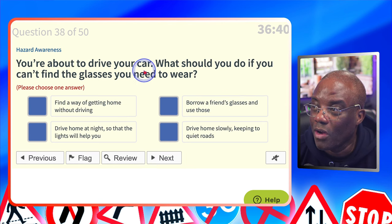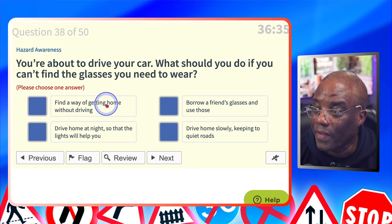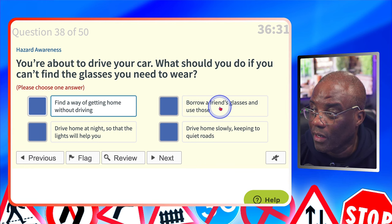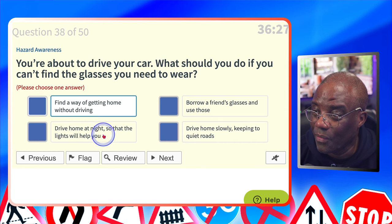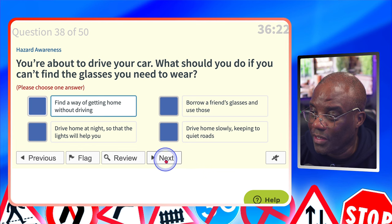You're about to drive your car. What should you do if you can't find the glasses you need to wear? Find a way of getting home without driving? Yes — safest option. Borrow a friend's glasses and use those? No. Drive home at night so the lights will help you? That's even worse. Drive home slowly and keep to quiet roads? No.